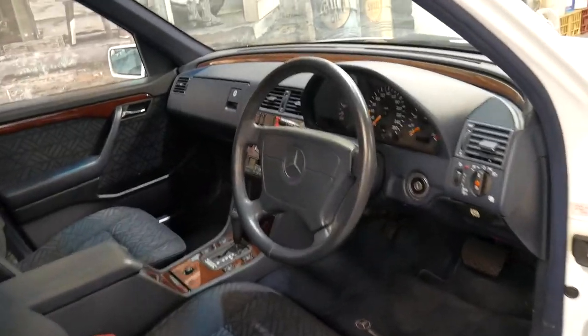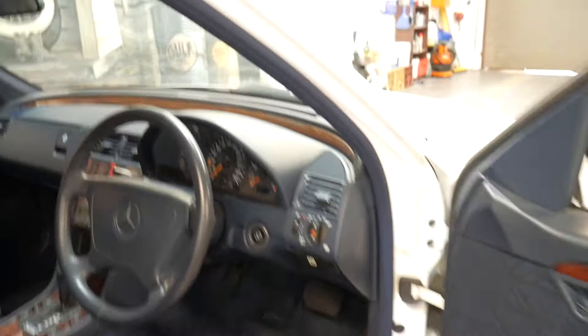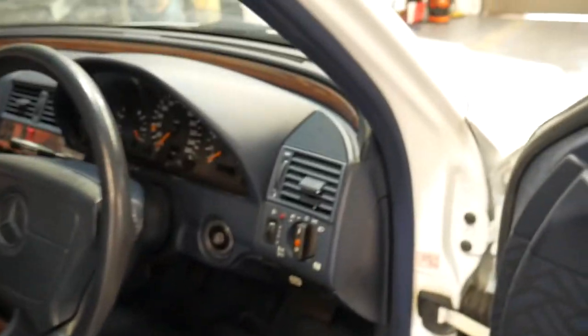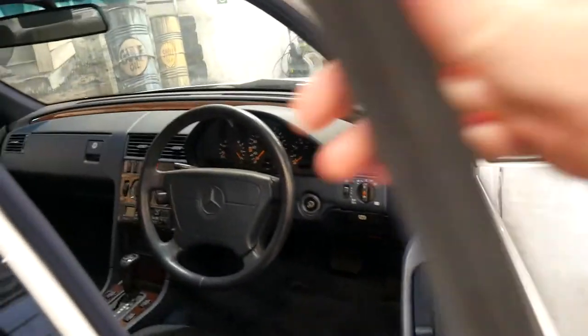It's always been garaged. It has the Zebrano wood trim which is in excellent condition. I love the white colour with the blue interior. It's got its original keys and remotes — in fact, it has three remotes and three keys. It drives perfectly and it looks fantastic.